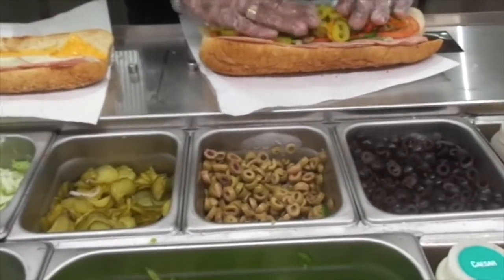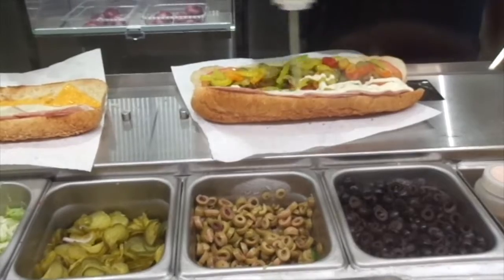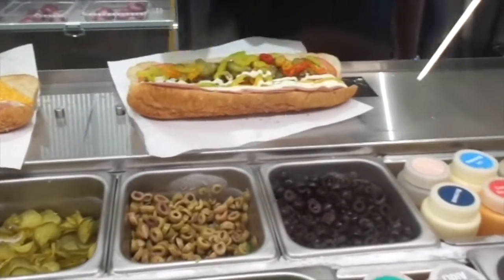And then mayo. A little bit more, please. Yeah, that's good. And mustard. Mustard? Do you like any salt and pepper on you, ma'am? No.